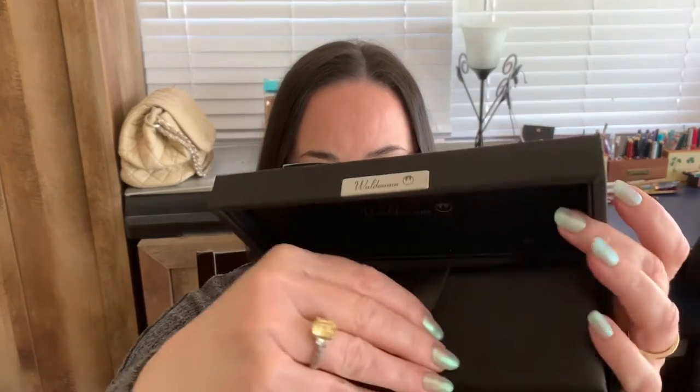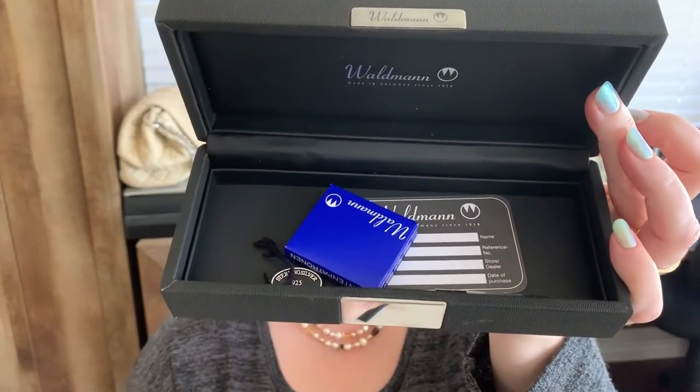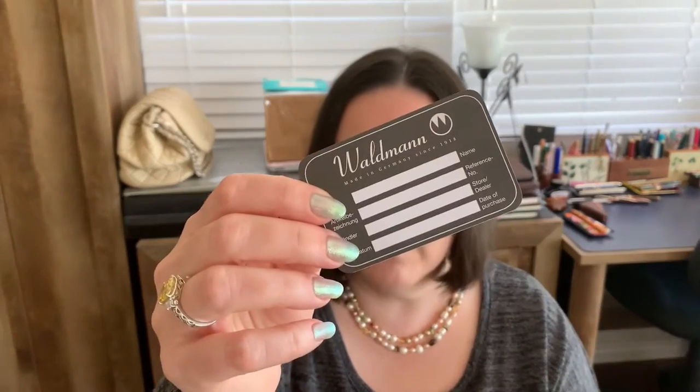Before I look at the pen, let's go ahead and look at what's underneath this false bottom. So we've got a couple little things in here: it comes with a little box of six cartridges in royal blue, a converter, and pretty much a warranty card — so if anything happens to your luxurious pen, it's sure to get fixed up for you.